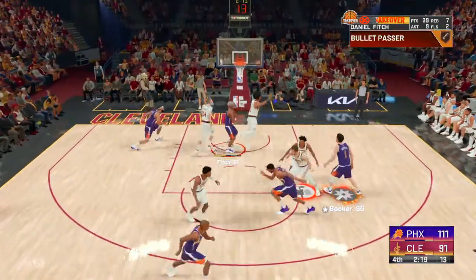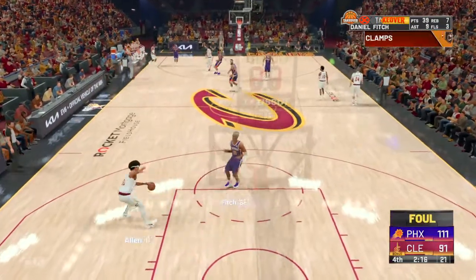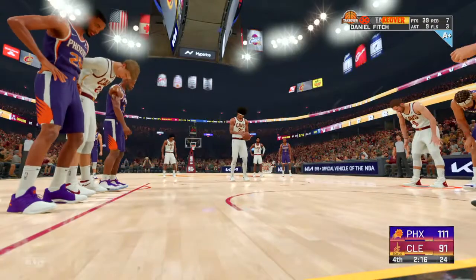Pass to Booker, down low. Stolen by Allen. He tried to gain position but couldn't quite get there.